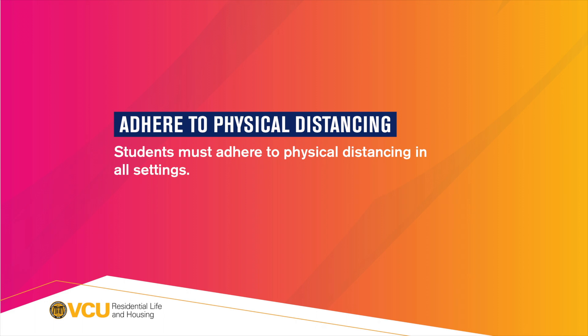Adhere to physical distancing. Students must adhere to physical distancing in all settings.